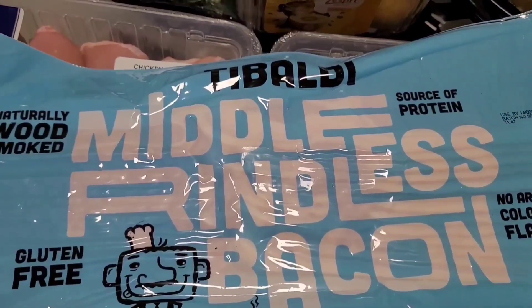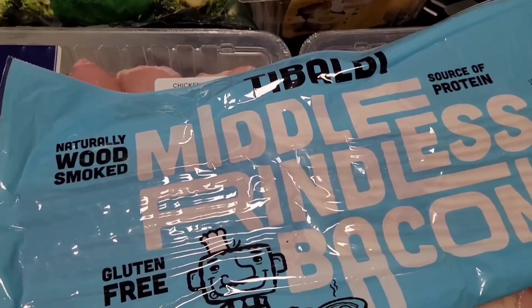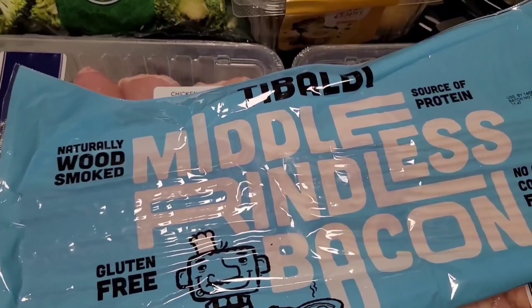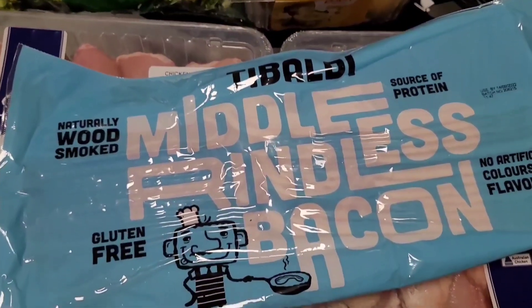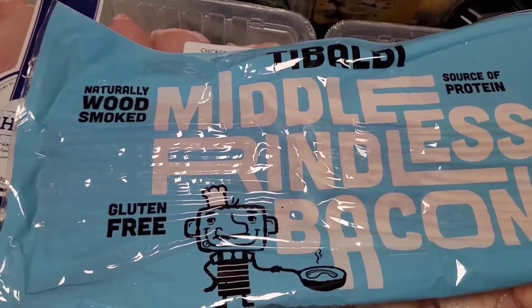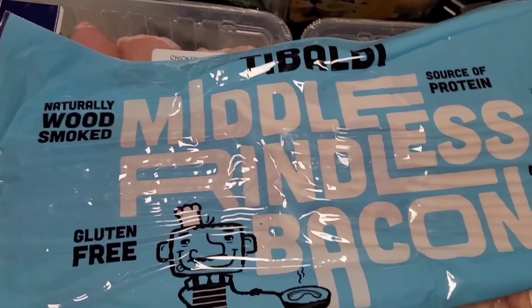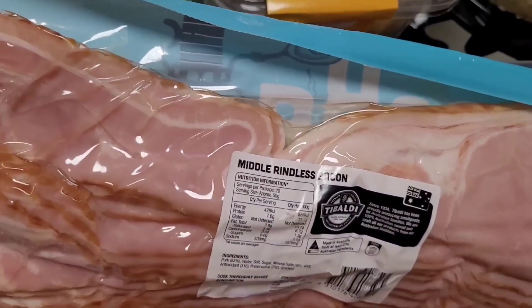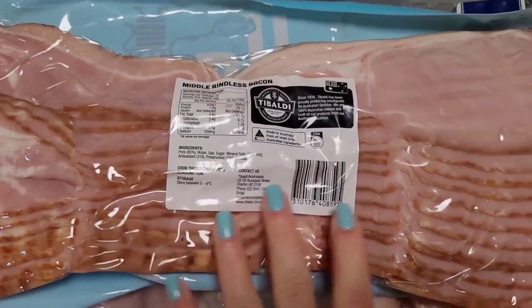Moving over to the bacon. In my previous Costco haul I bought a middle strip smoked bacon — I absolutely loved it, so so delicious. It wasn't cheap though, I think it was $15 or $16. But I wanted to try a different bacon at Costco, so I grabbed this middle bacon. It was $12.99 for one kilo, but they had a special — $3 off — so it works out to about $10 a kilo, pretty much on par with Coles and Woolies. The quality does look better though; it looks like there's less fat compared to the Coles and Woolies one.